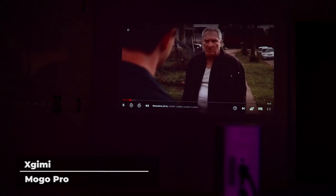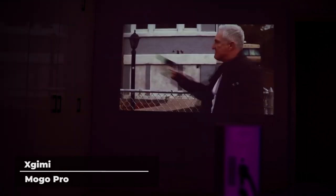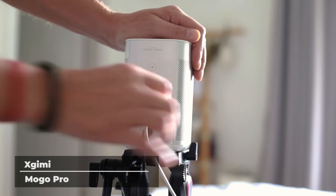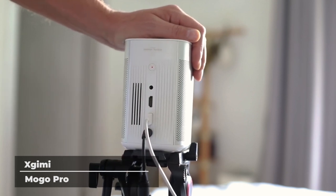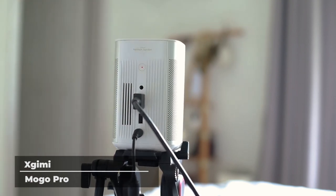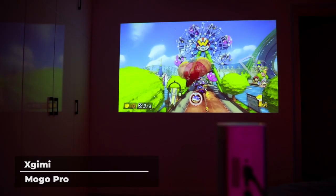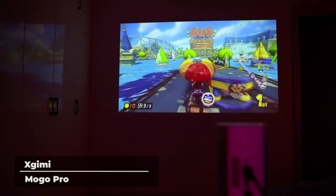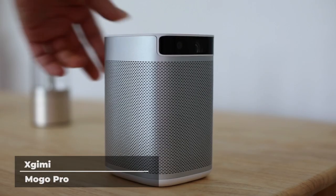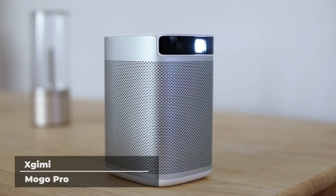The Mogo Pro is powered by Harman Kardon, offering fantastic sound quality with its advanced dual 3-watt speaker units. The sound is professionally tuned using Gold Ear philosophy, meaning the Mogo Pro's speaker is well-balanced and perfect for any kind of music. You can also connect to the Mogo Pro via Bluetooth or 3.5mm audio cable and use it as an external Bluetooth speaker, allowing you to enjoy up to 300 songs on a single charge.